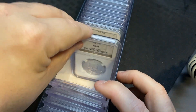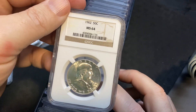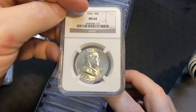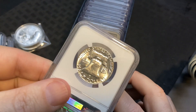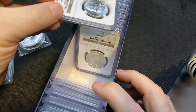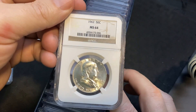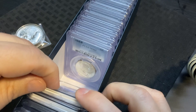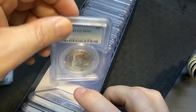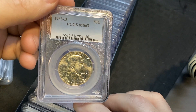Alright, we got some Benjamin Franklins — MS64, 1962, MS64. Look at that bell on that one — nice! And it looks like we have another one right behind it, same condition. Another one. And here's another Benji, MS63 — this is a 1963-D.